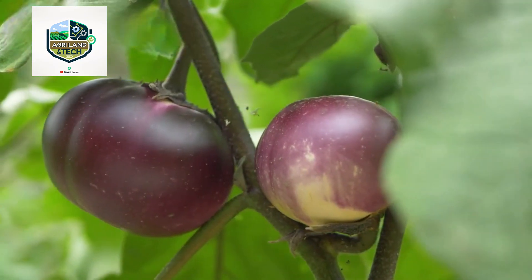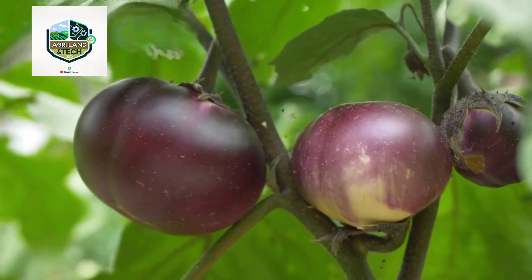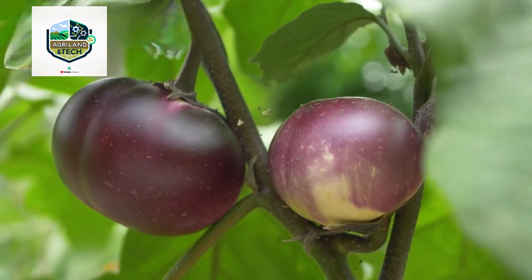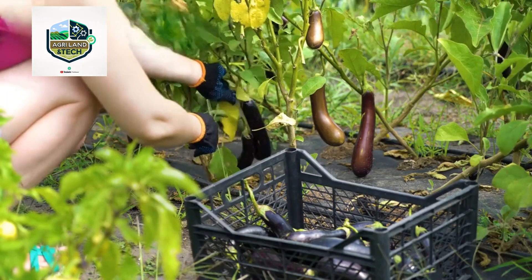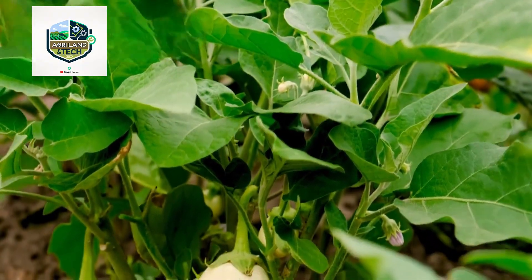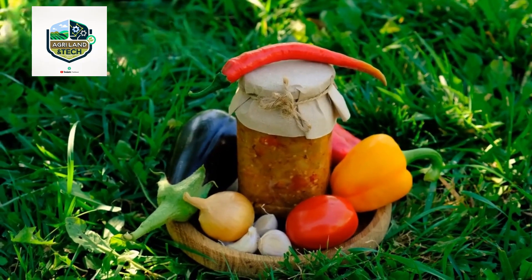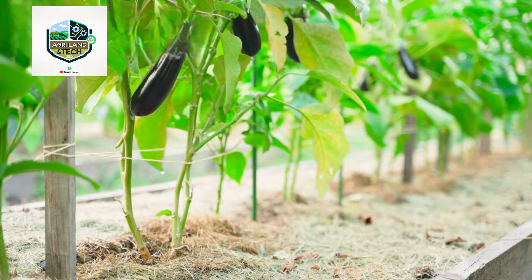In this video, we take you inside the world of modern eggplant farming — from cultivation to packaging — to show you how millions of eggplants are grown, harvested, and delivered to your local markets using state-of-the-art technology. Eggplants thrive in warm climates and require well-drained soil rich in nutrients.